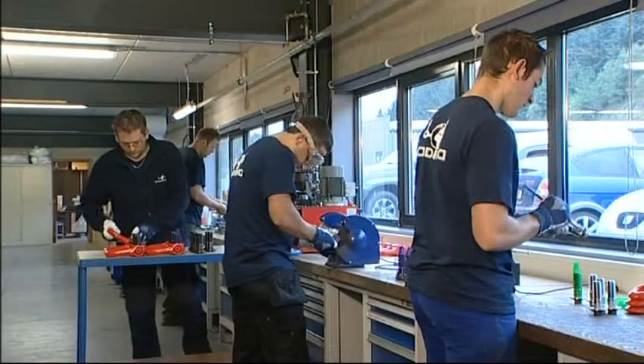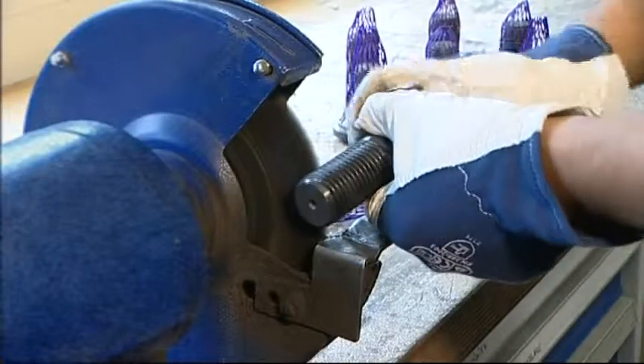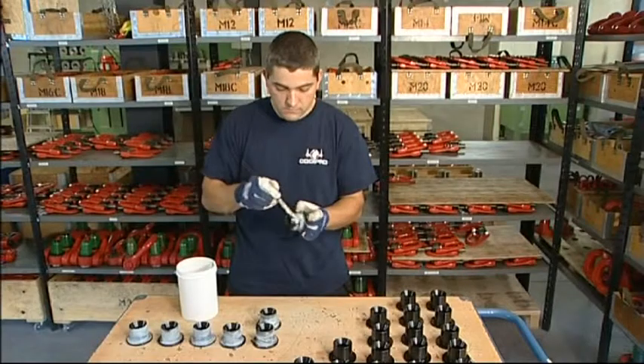All rings designed by Kodi Pro swivel and allow rotation under load. Perfectly fitted and assembled parts are a guarantee of high level efficiency and safety for both the items being lifted and for the operators.